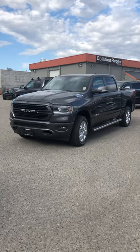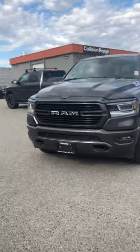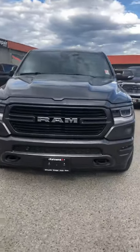Hi Jody, it's Jasmine from Kelowna Chrysler. I just wanted to send you a video of this 2019 Bighorn Sport Appearance Package that we have on the lot here.